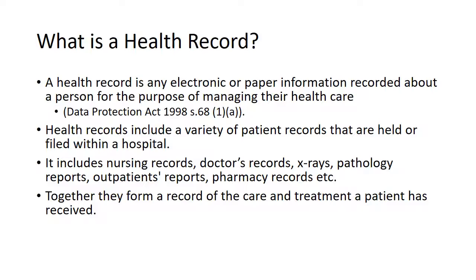They include the nursing record, the doctor's medical record, x-rays, pathology reports, outpatient reports, pharmacy records and many others. Together they form a record of the care and treatment a patient has received.